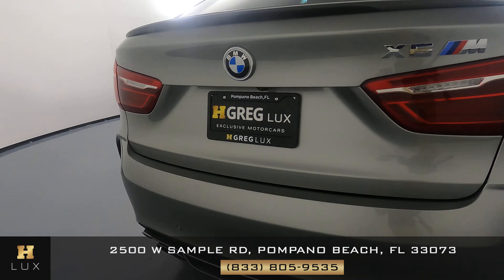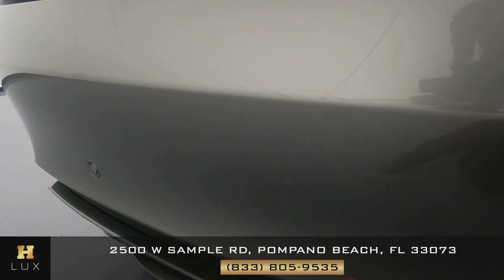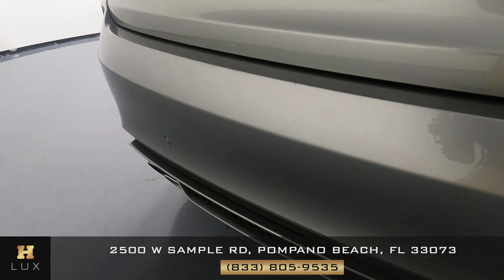Go around the back. Okay, there is a scratch right here. Right here.